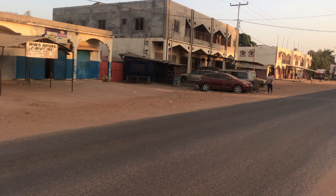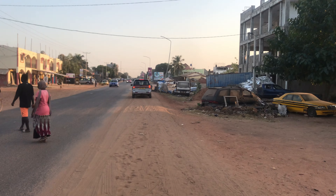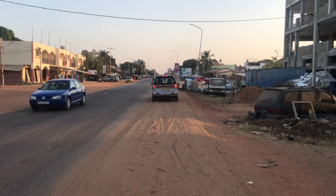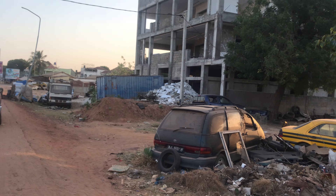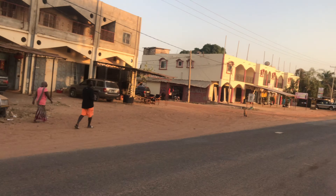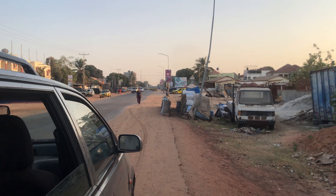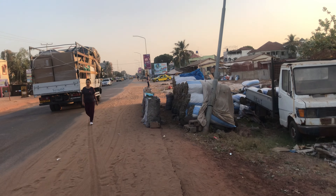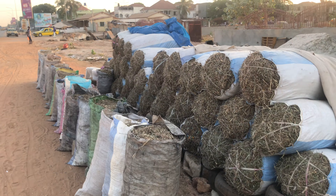Over here, as you can see, it is a bit more concentrated as far as having shops and businesses than the places I've already shown you. There is a building being constructed and over here you have a mechanic workshop.